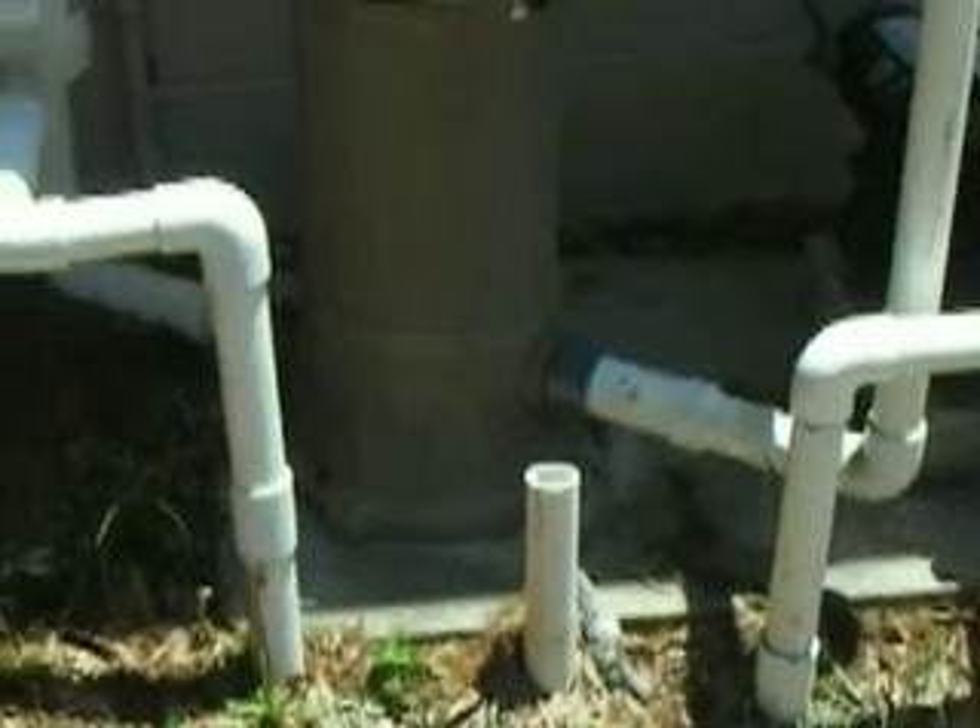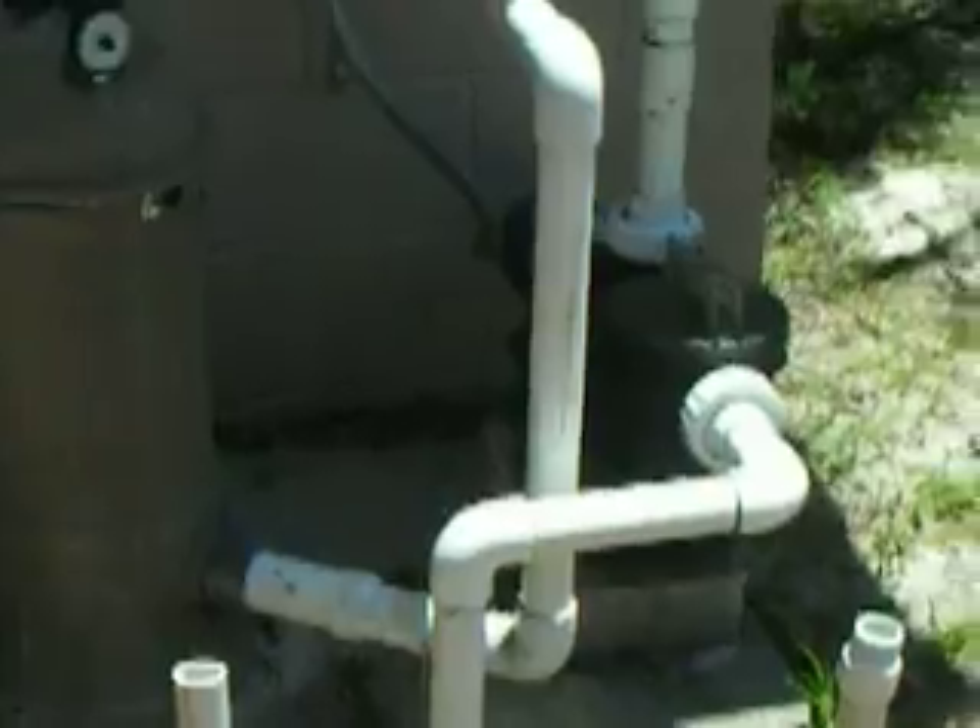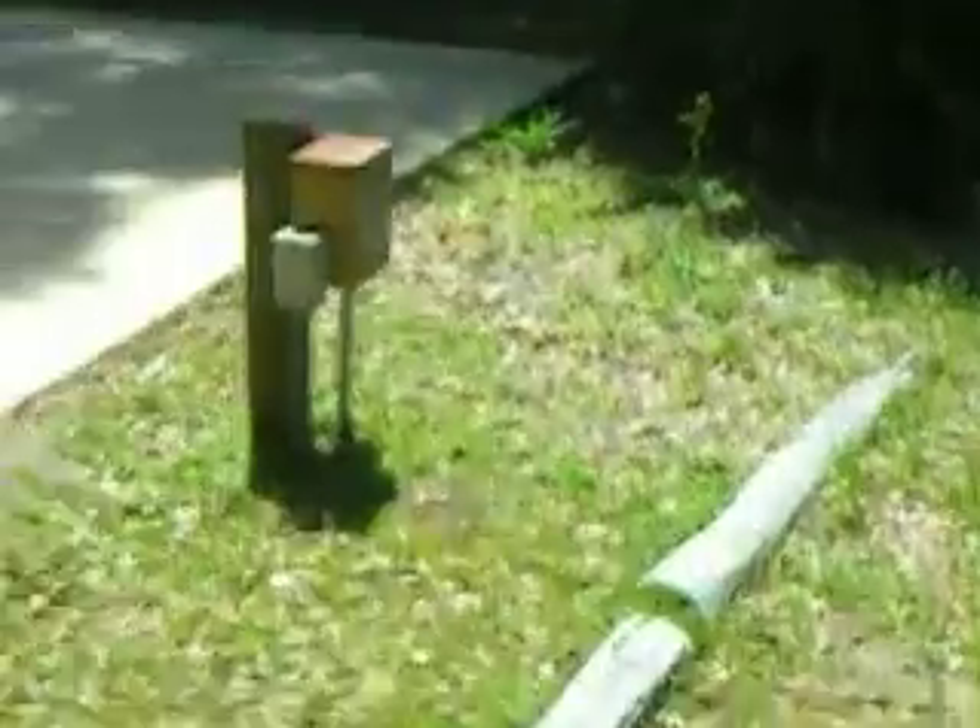There's the pool pump — still running. Here we are in the backyard. Got an ant problem around the edge of the pool, easy enough to solve — just don't step in it.